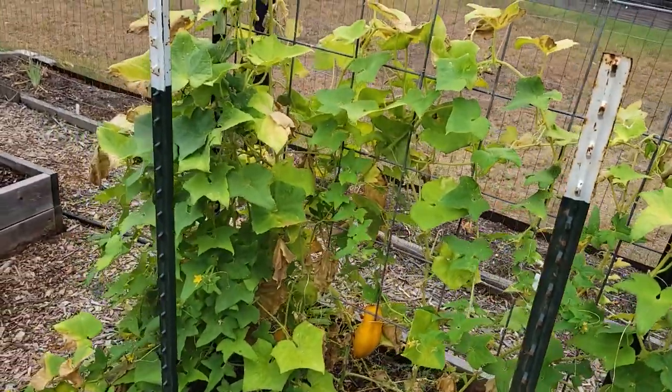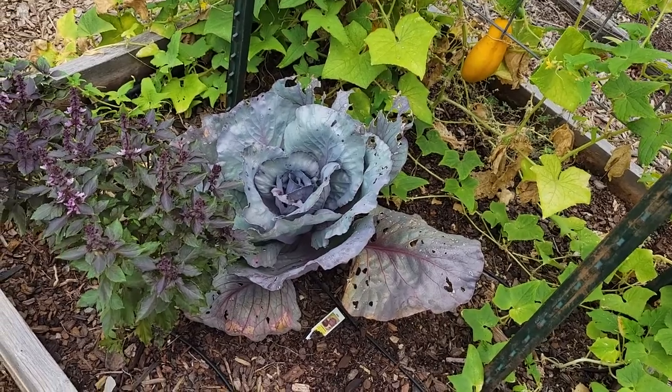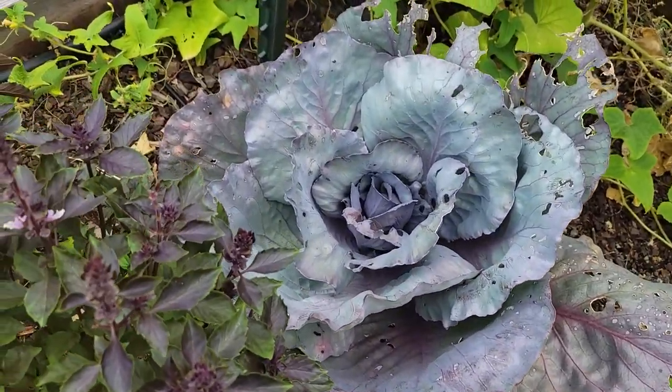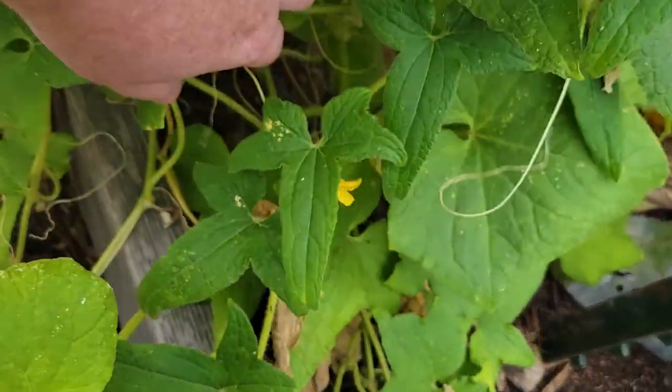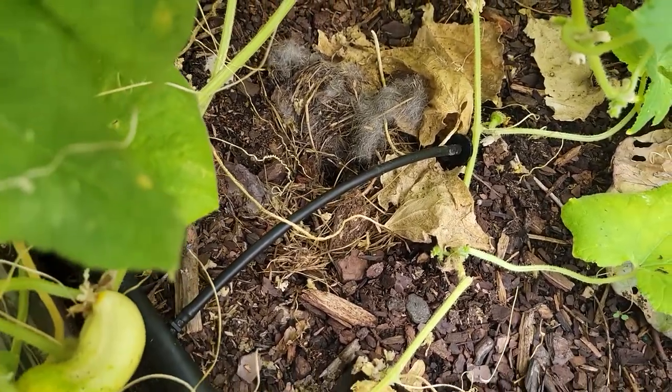In this bed, I'm going to be pulling out the cucumbers and then I might leave that red cabbage in there a little bit longer — I want to see if it can actually form a head. I'm noticing some fluffing down in there; I think we have a bunny nest. I've noticed a few bunnies trying to come in the garden, and I guess one of them successfully laid a nest. I don't know if there are babies in there, but I don't want to disturb them right now.